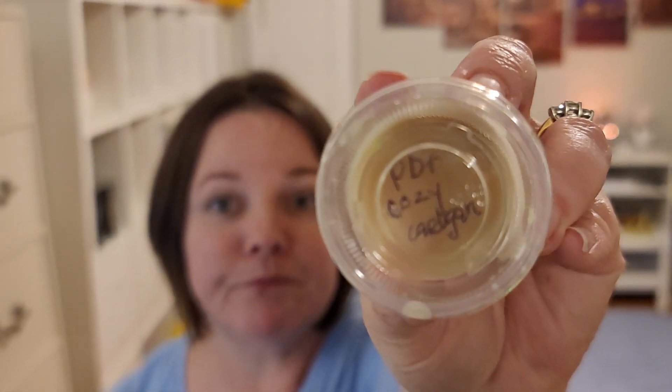How about Cozy Cardigan? Cozy Cardigan is kind of a body care type scent — soft suede, rose and amber silk. Mixing the two of them, I would say about 50-50, you get each scent. But it blends to make a more fall version of Cozy Cardigan. I really did like this one.